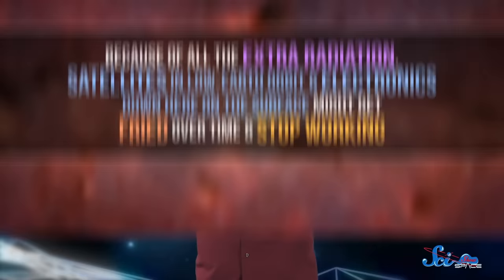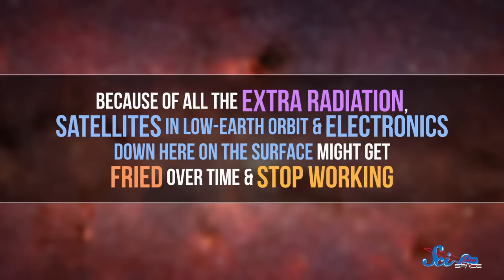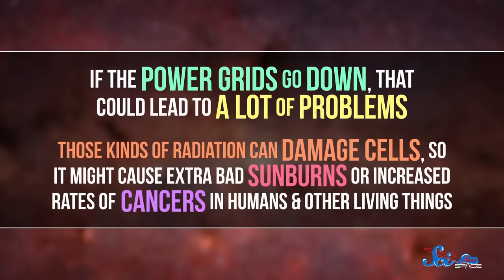Since the Earth's magnetic field helps protect us from some of the most extreme forms of interstellar and solar radiation, a reversal would be pretty bad news if it started tomorrow. Because of all the extra radiation, satellites in low Earth orbit and electronics down here on the surface might get fried over time and stop working. If the power grids go down, that could lead to a lot of problems. Not to mention, those kinds of radiation can damage cells, so it might cause extra bad sunburns, or increased rates of cancers in humans and other living things. But it still probably wouldn't be apocalyptic.